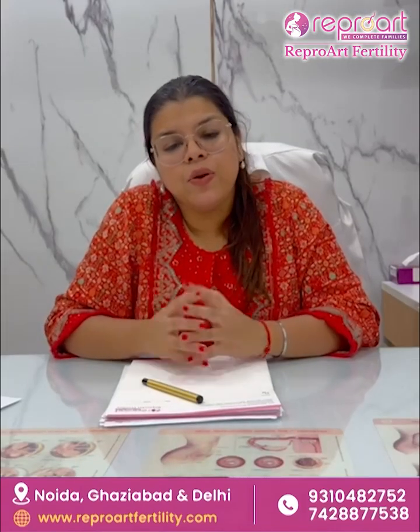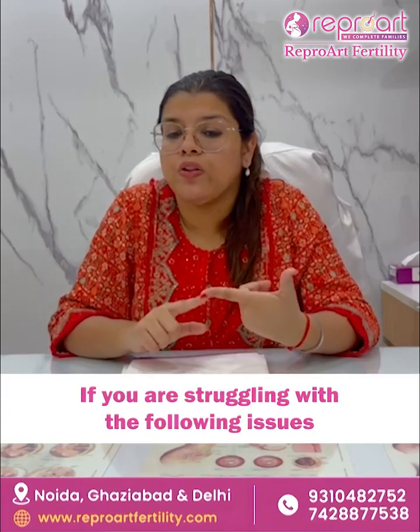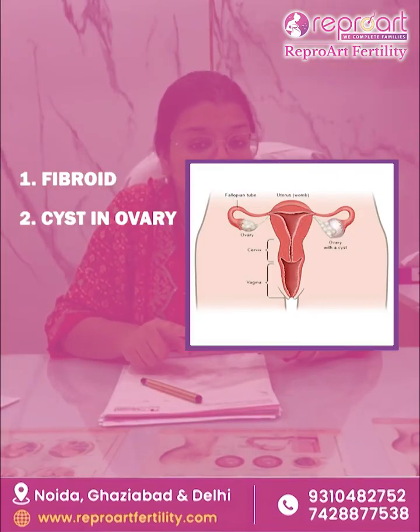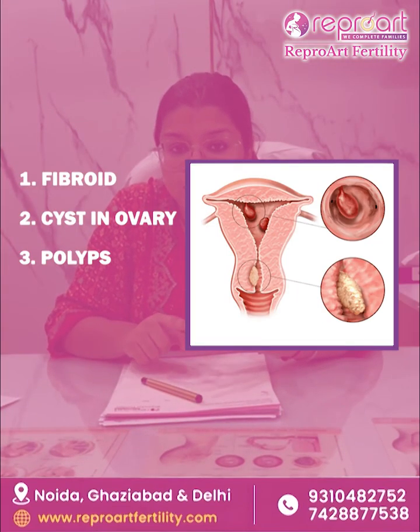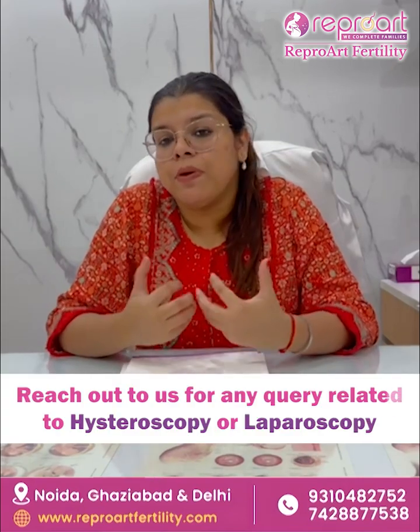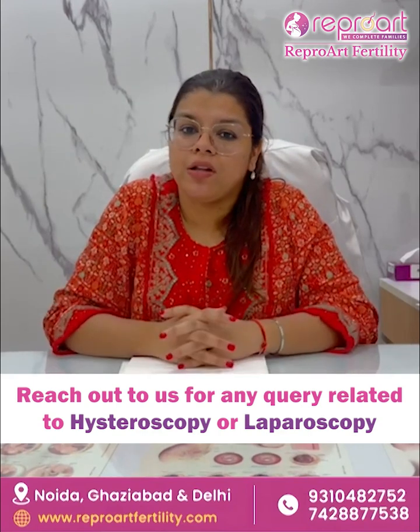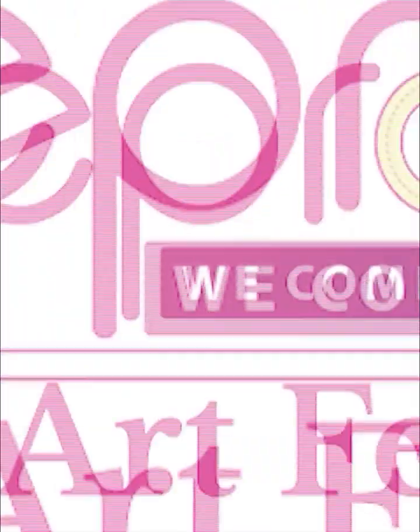If you have any queries about endoscopy — that is hysteroscopy or laparoscopy — where you might be struggling with fibroids, cysts in your ovaries, polyps, or fluid in your tubes, you can get back to us and understand how we can solve them and help you in your path to motherhood. Thank you so much. Do get back to us if you have any queries.